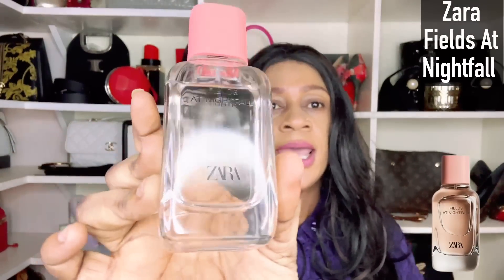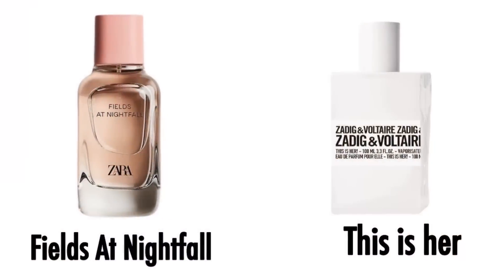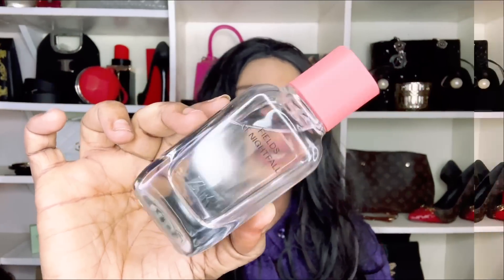A fragrance I think would make the top 10 beastly Zaras is Fields at Nightfall. As you can see from my bottle, I haven't used this one a lot because it's headache-inducing to me. Fields at Nightfall by Zara is a dupe for Zadig & Voltaire. In terms of performance from the Zaras, I'd put it in the same bracket as Golden Decade — it would definitely make the top 10 longest-lasting Zaras.